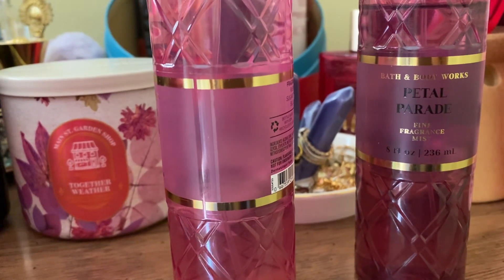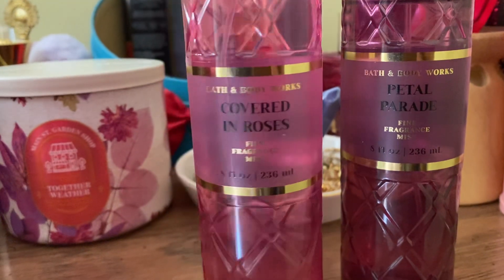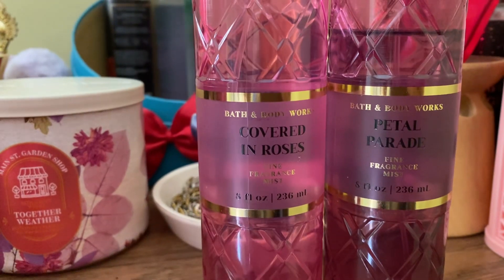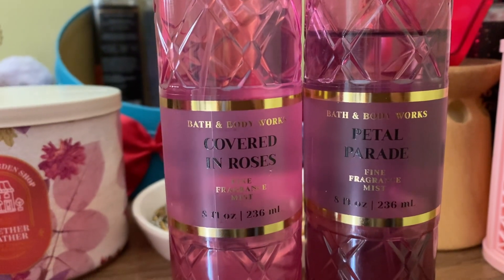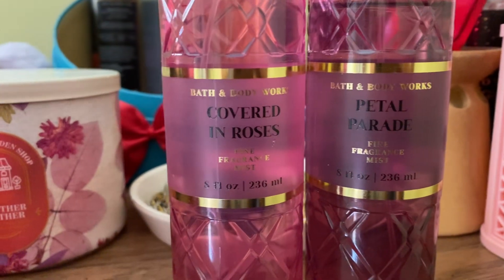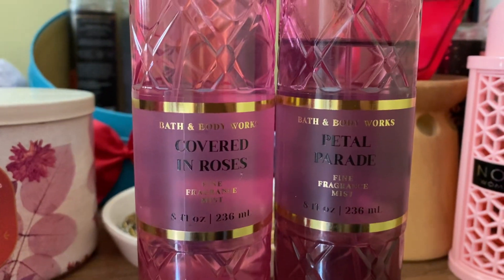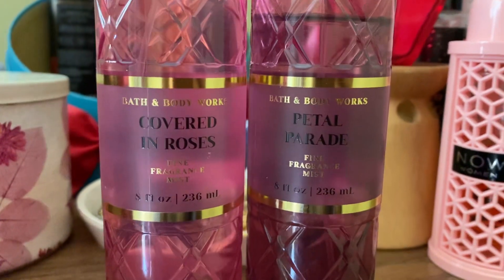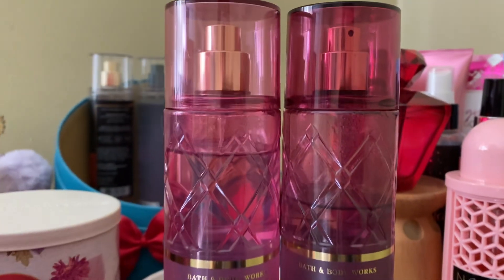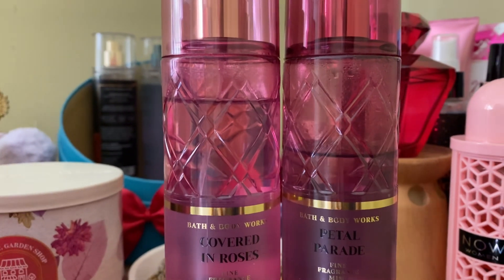This is so long lasting and a compliment getter — every time I wear this scent people ask me what I'm wearing. You don't need any other perfume with this; just wear your lotion or any hydrating body oil first, then spray this on and it will last all day. I highly recommend it — Bath and Body Works is having sales all the time, so just grab these.